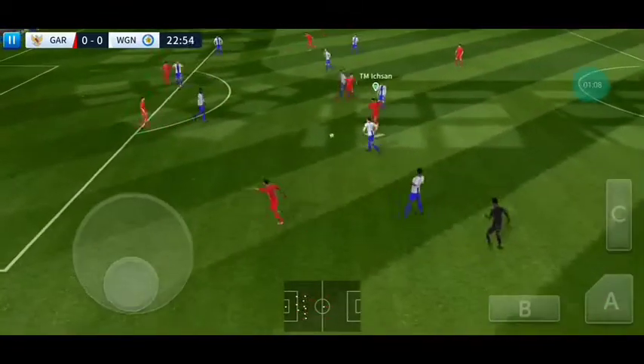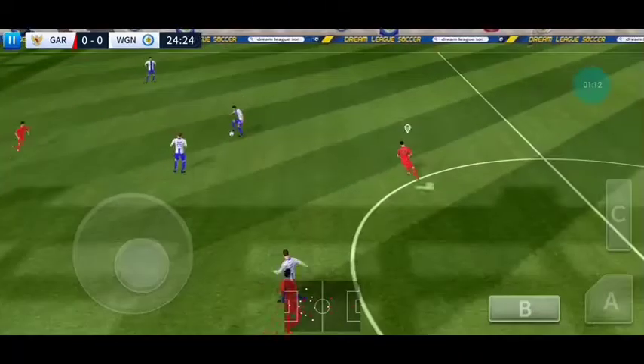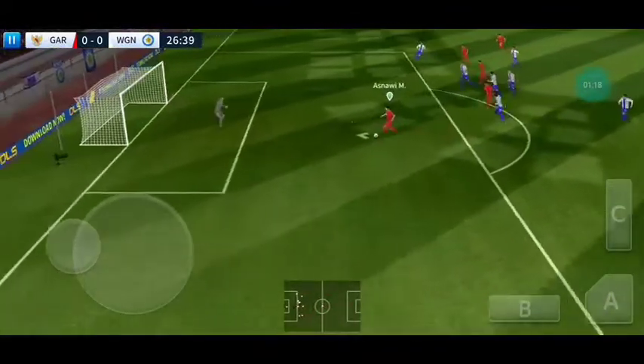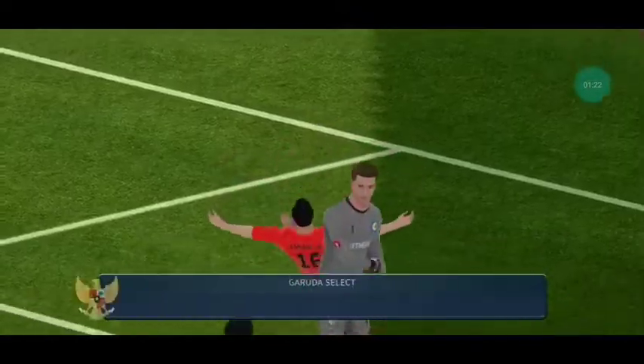Determined challenge there. Good defending. Played in field. He must score. And there's the shot.